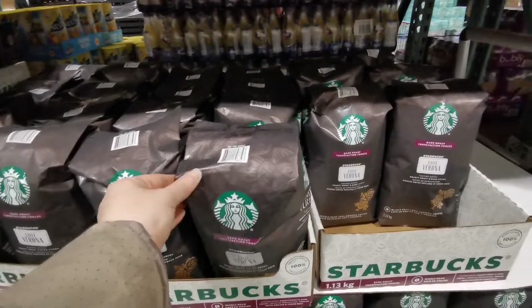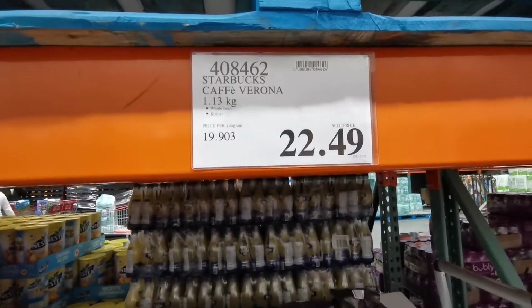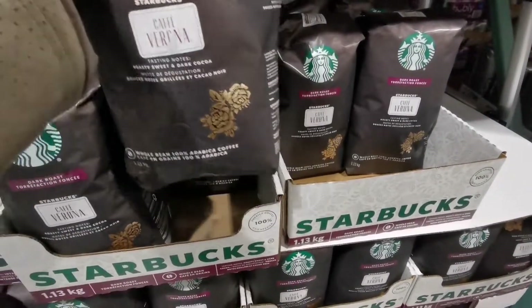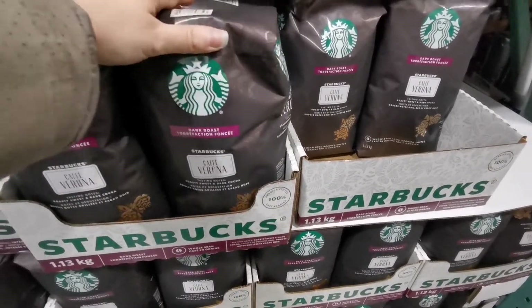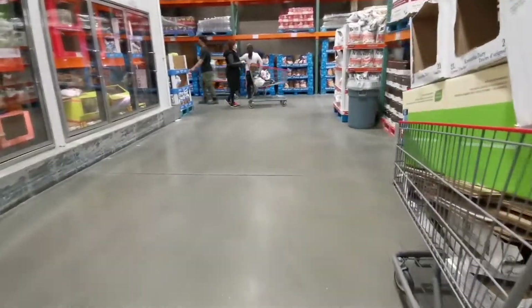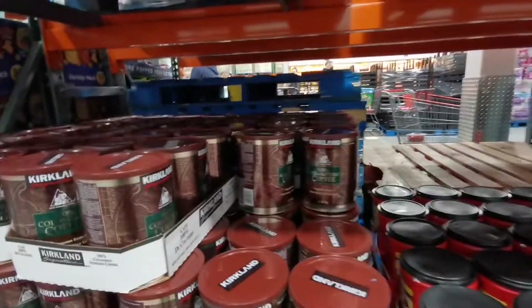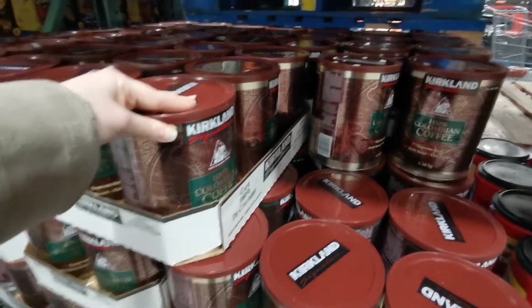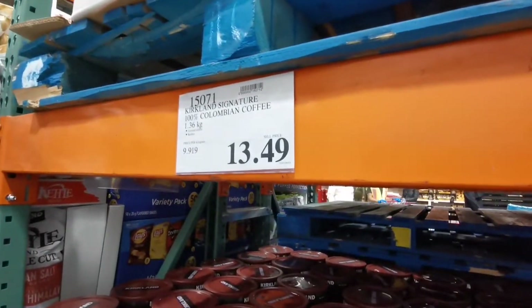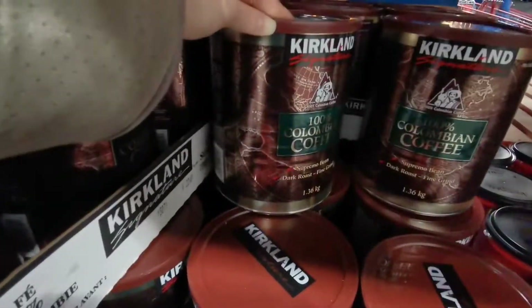If you love coffee, you should definitely buy coffee at Costco because it's way cheaper. For $22.49 you get 1.13 kilograms of coffee beans — you should have a coffee grinder so you can have fresh coffee every day. There's also the Kirkland brand — my friend uses this one and likes it. It's a little on the strong side for me but it's $13.49 for 1.36 kilograms, way cheaper than Starbucks.